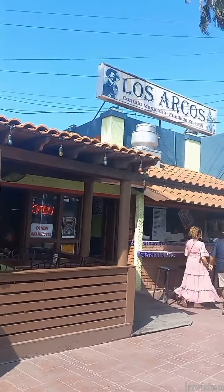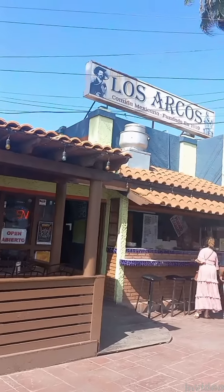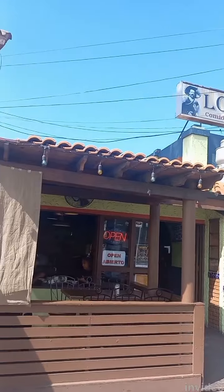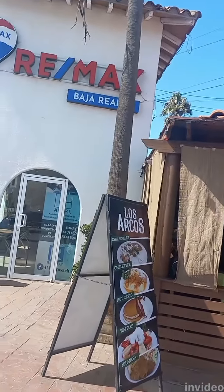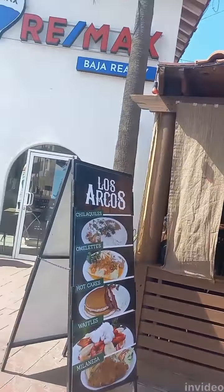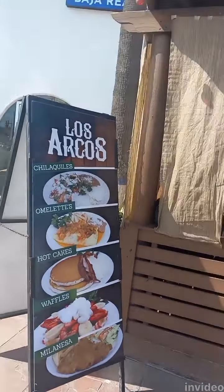They have tacos de pescado for $1.50 and tacos de camarón for about $2.00, and they are delicious. They've got breakfast, lunch, all sorts of goodies going on here. I recommend that restaurant.